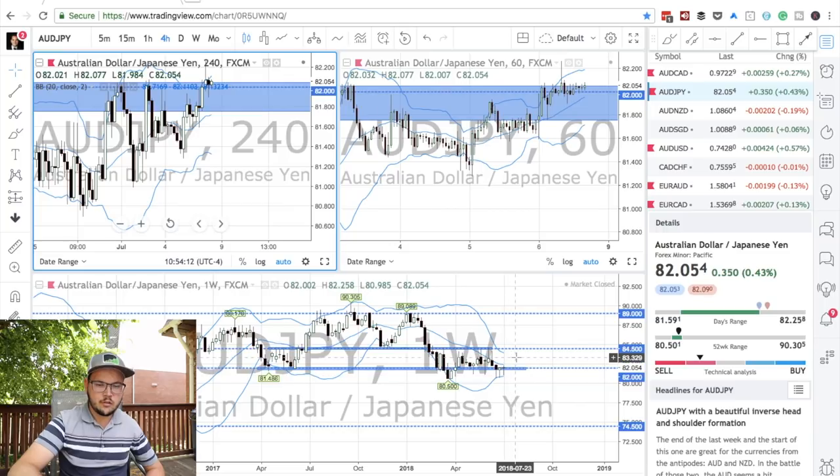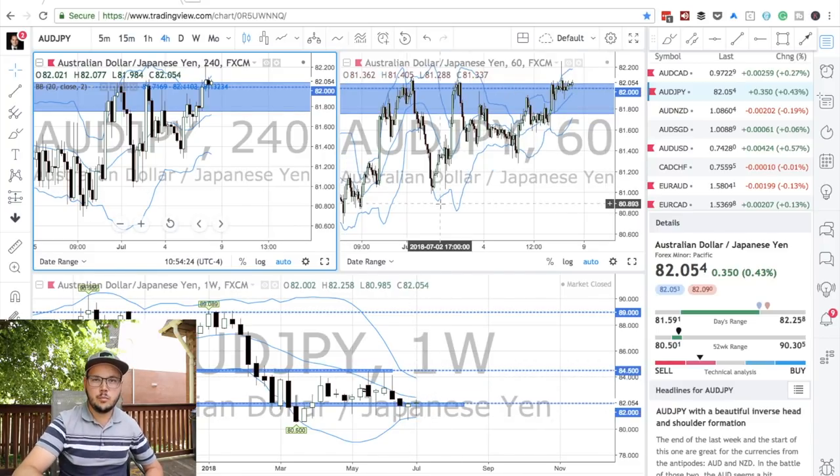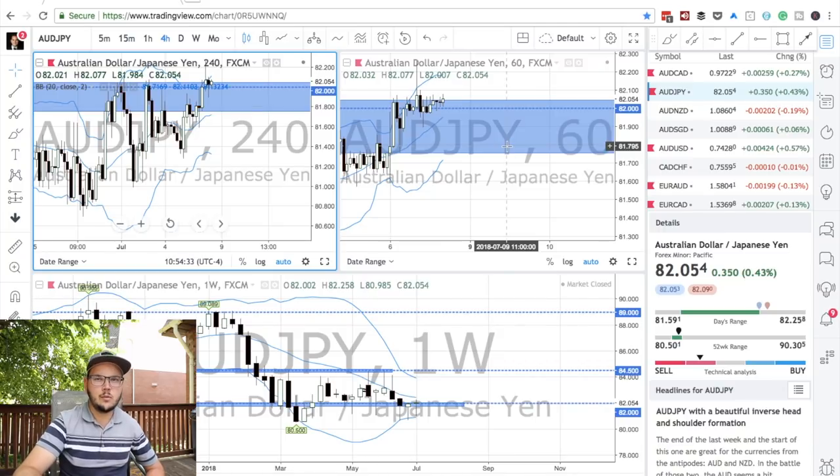AUDJPY is also at the major zone. It's been doing not much this past week — just a small candlestick, not really interesting. But we are at the zone and we need to look for a bullish setup, meaning the lower band of the Bollinger Band where price could be first. If you're wondering what strategy I trade and what I look for in the market, I'll put the link to a video below explaining exactly what I do. So AUDJPY at the support zone.